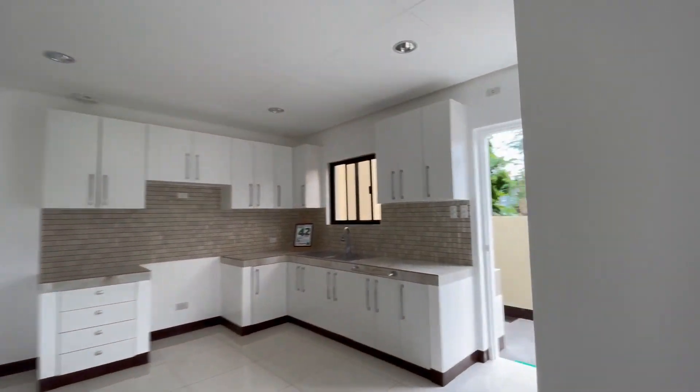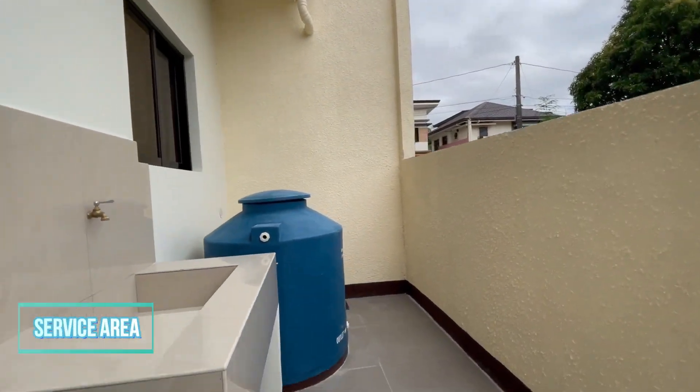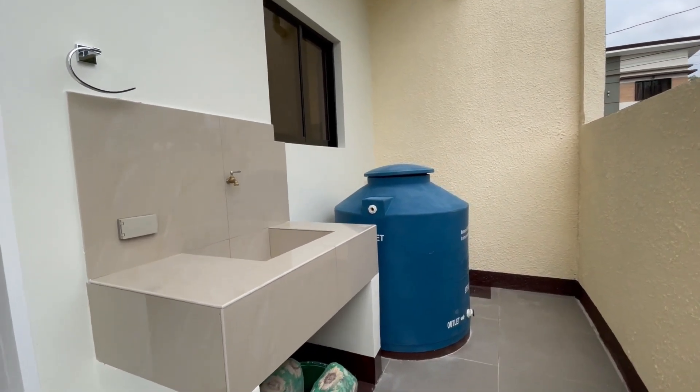I will show you the service area, located at the side of the house adjacent to the kitchen. It is a functional space designed for laundry and other household chores.